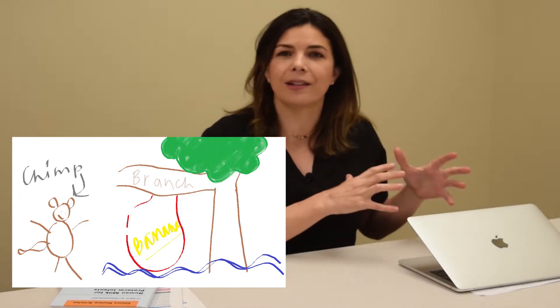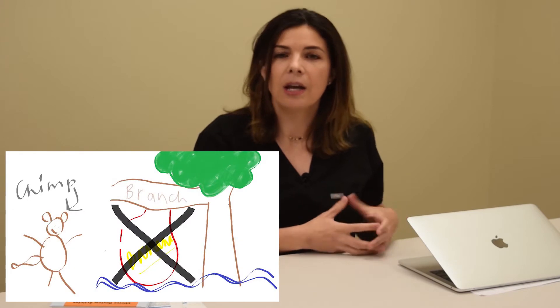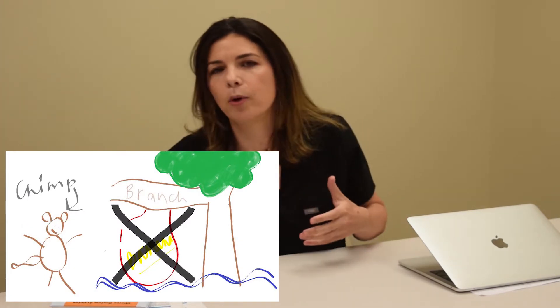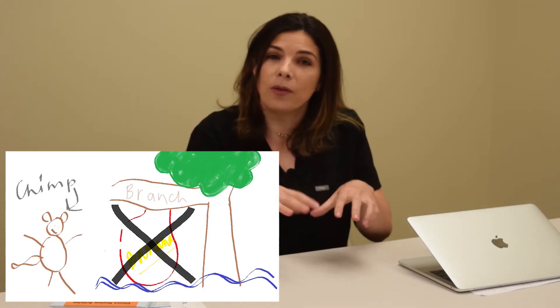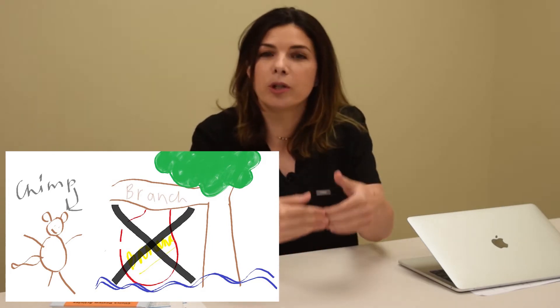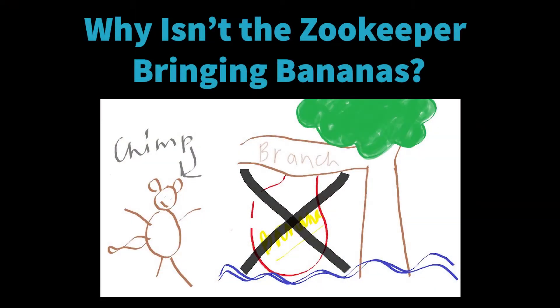The first whole category of why the chimpanzee isn't getting bananas is that the zookeeper just doesn't deliver them. He's run out of gas, he hasn't bought the bananas, he didn't wake up in time — he doesn't deliver the bananas. That is when the bone marrow does not produce the red blood cells. So let's start with the different reasons for why the zookeeper isn't bringing the bananas.